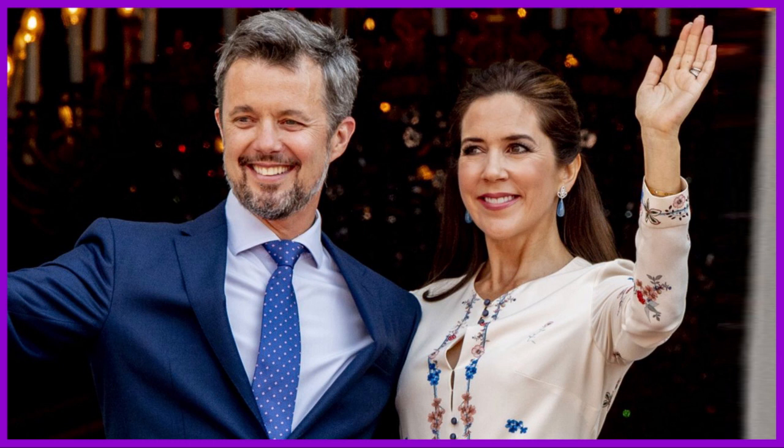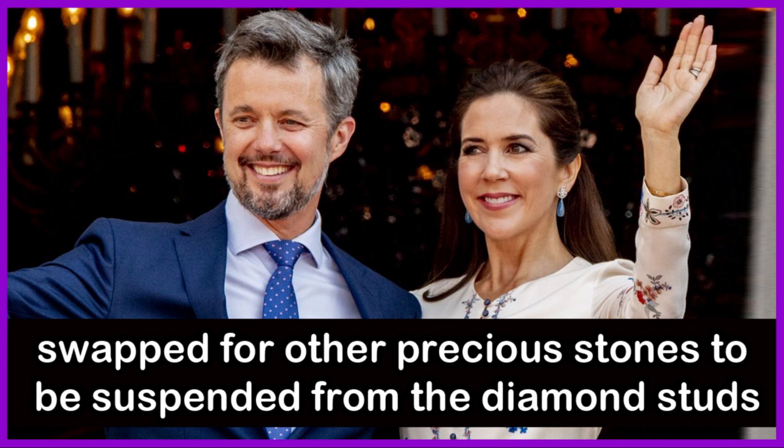This pair of earrings featuring blue drops are by Dulong. The drops can be swapped for other precious stones to be suspended from the diamond studs.